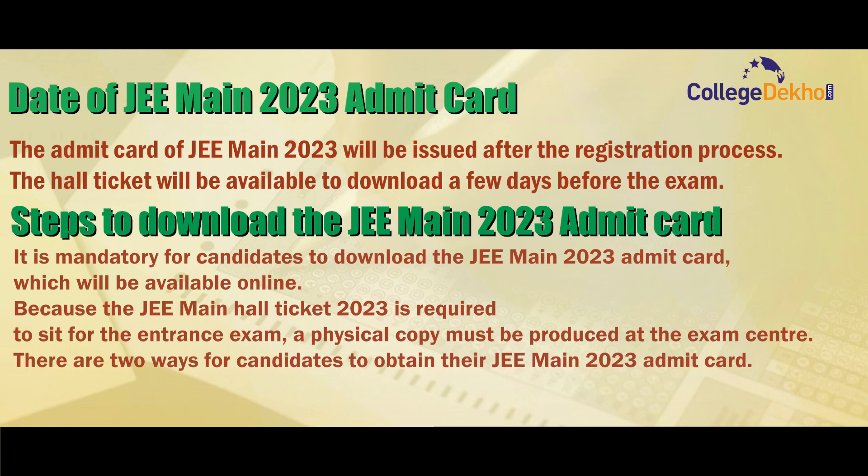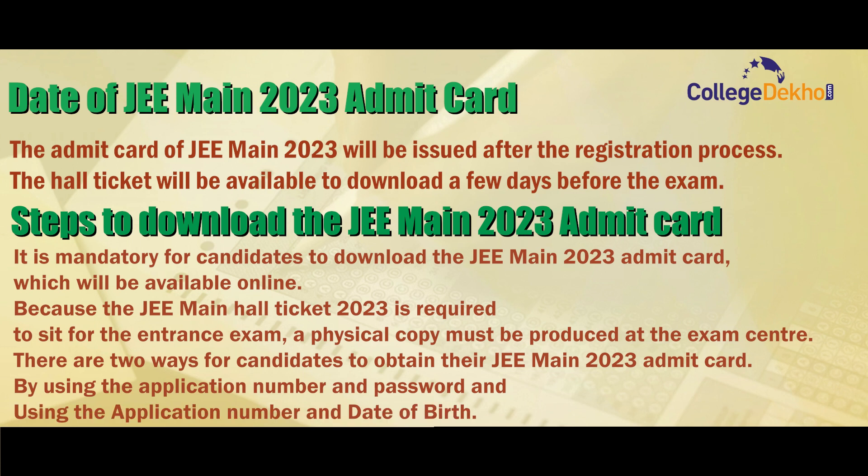There are two ways for candidates to obtain their JEE Main admit card: by using the application number and password, or using the application number and date of birth.